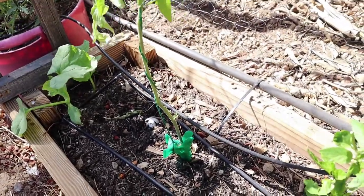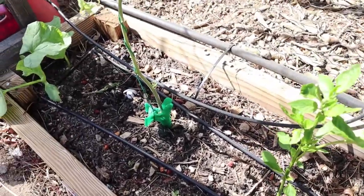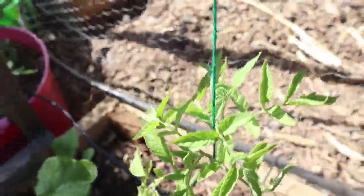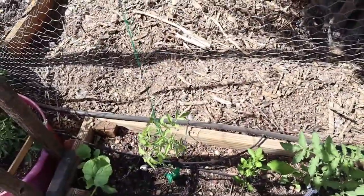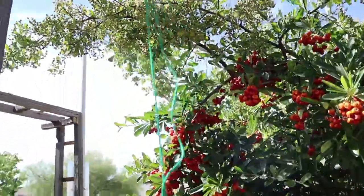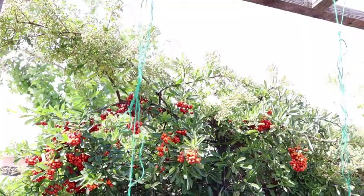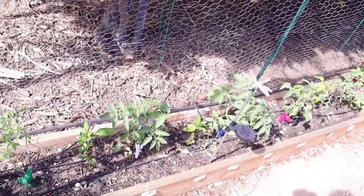All I did was tie the twine in a knot on the clip, and as you can see on this one, I just wrapped the string around the stem a few times and that was it — it holds pretty steady. Then going up the string, I just tossed the spool over the top of the crossbar and left some extra so I could try either leaning the tomatoes down.